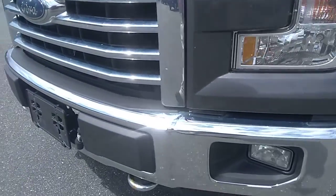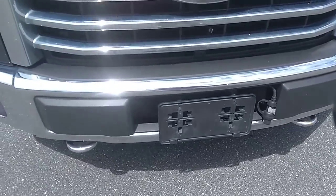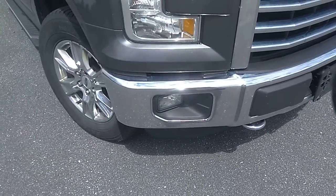Overall the grill is in great shape. Front bumper and tow hooks are in good condition as well. Don't notice anything there that is of concern.